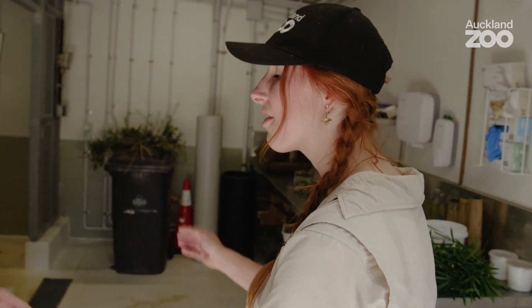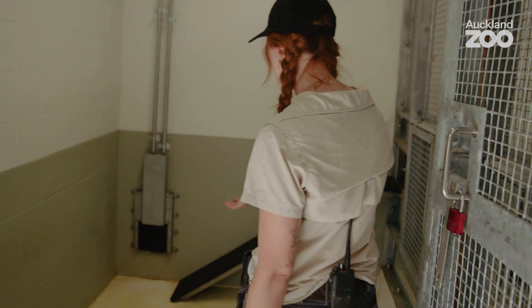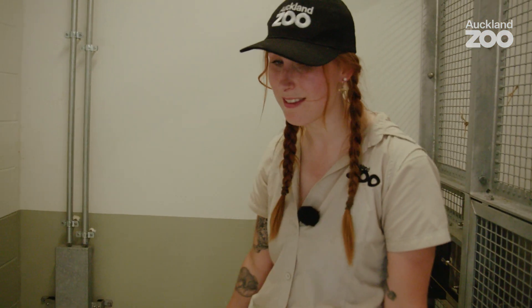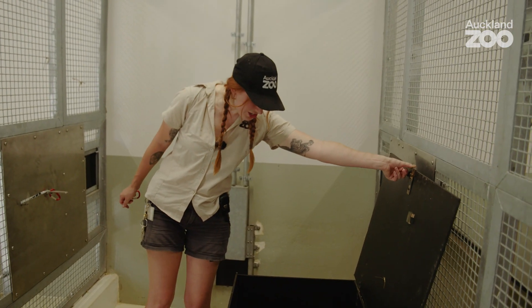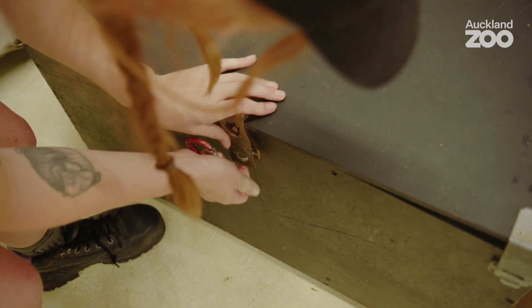My name's Steph and I work on the carnivore team at Auckland Zoo. I'm here to show you around our amazing back of house otter habitat. Here we've got three dens — you come through the entrance from the habitat straight into the den, so it's really easy access. Here is where they sleep: this is one of their nest boxes and they have two nest boxes here. Here we've got some stashed shells — they like to take material from their habitat, put it in their nests, and make it nice and cosy.